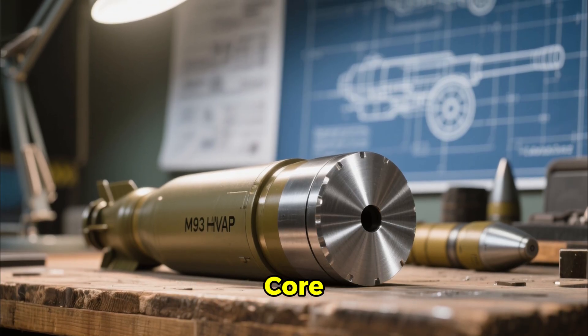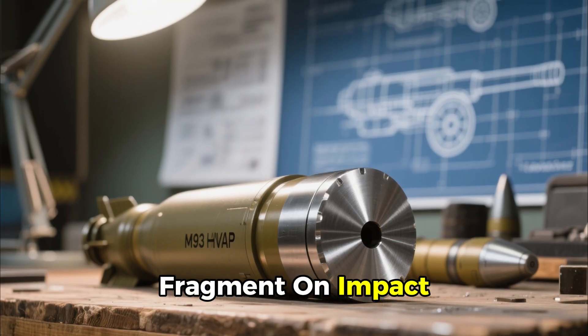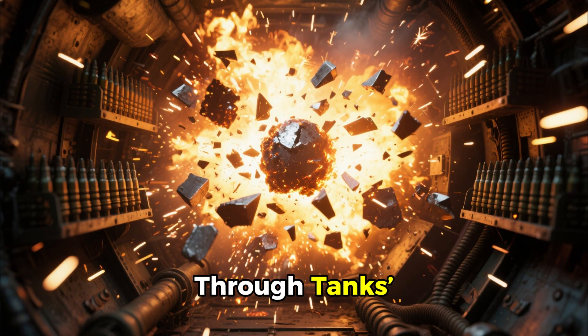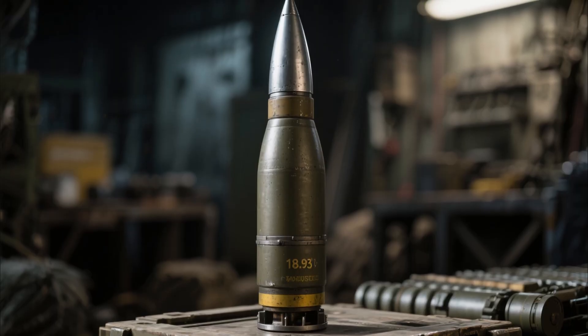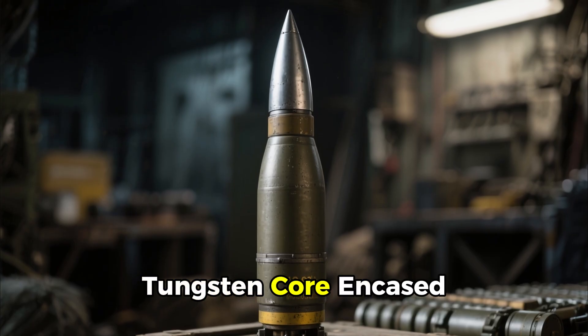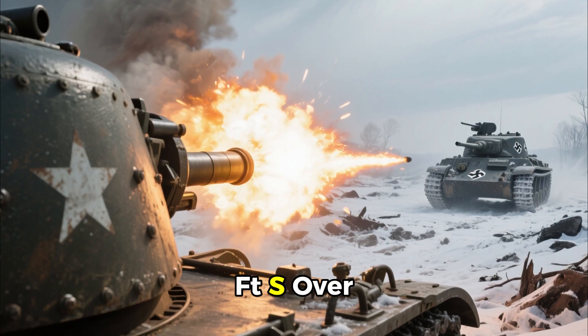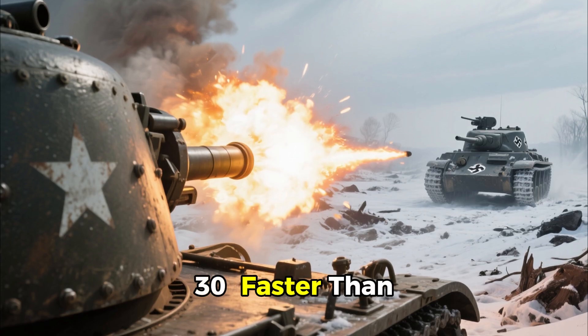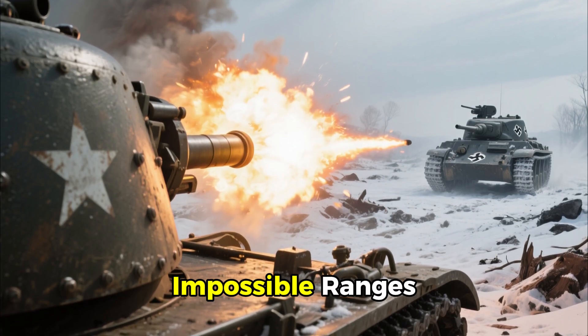The breakthrough: a tungsten carbide core, designed to survive barrel travel but fragment on impact. These fragments ripped through tanks' interiors, igniting fuel and ammunition. The M93 HVAP round weighed 18.91 pounds, with a 4-pound tungsten core encased in aluminum alloy. Fired at 3,400 feet per second — over 30% faster than a standard round — it could penetrate Panther armor at previously impossible ranges.